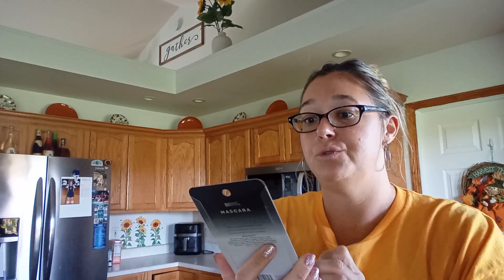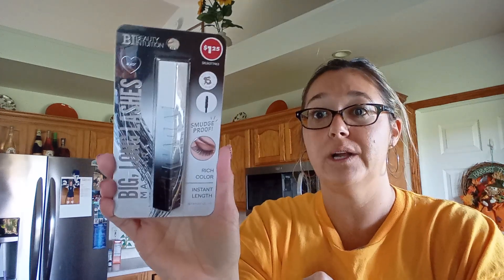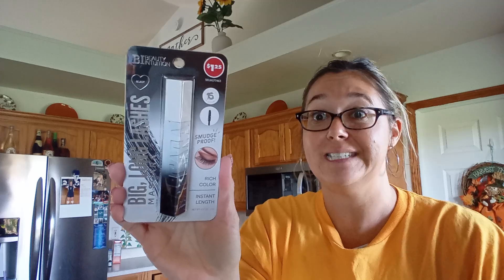I like picking up these Beauty Institution mascaras. These are really great quality mascaras for $1.25 — you just can't beat it. This one is the Rich Color Instant Length in Smudge Proof.